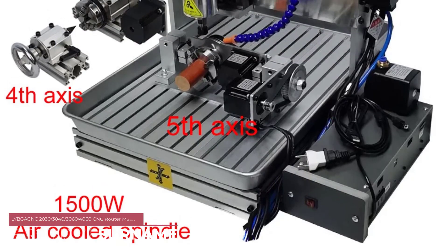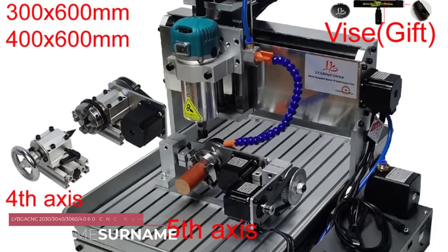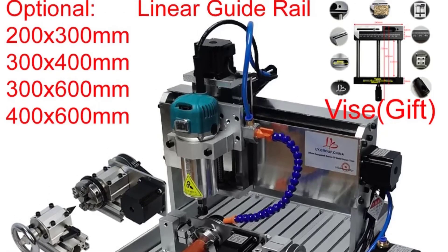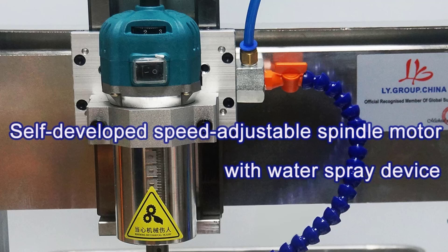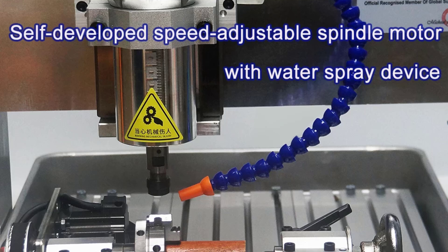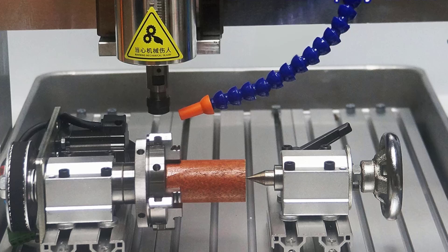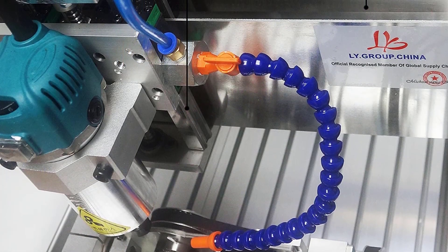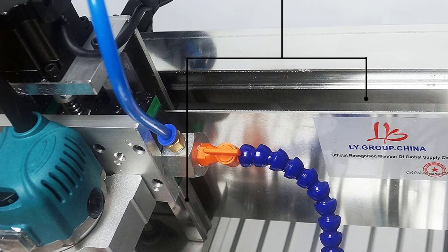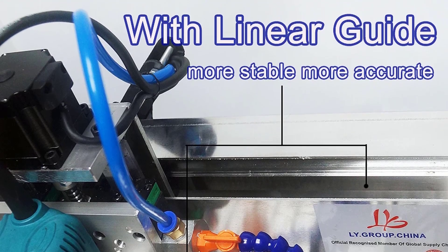Number 2: Libgik CNC Router Machine. The first standout feature is the solid construction — the frame, made of 12–15mm aluminum plate, provides excellent stability, ensuring smooth and precise operation during cutting and engraving. The aluminum alloy T-table with a water tank adds durability and allows for effective cooling during prolonged use. Equipped with the MACH3 controller, the Libgik CNC Router offers a user-friendly interface, with a USB port facilitating seamless communication.